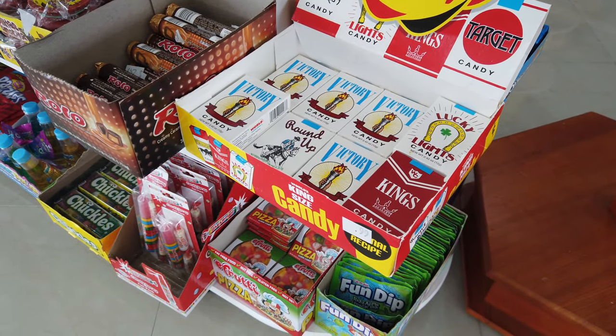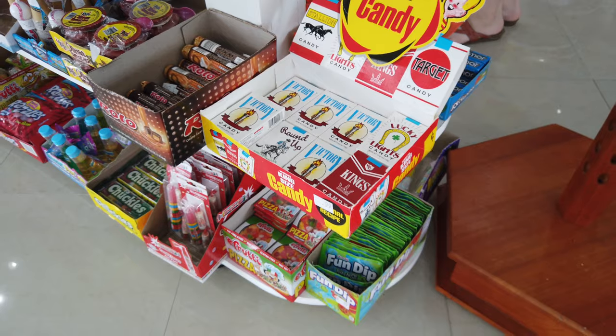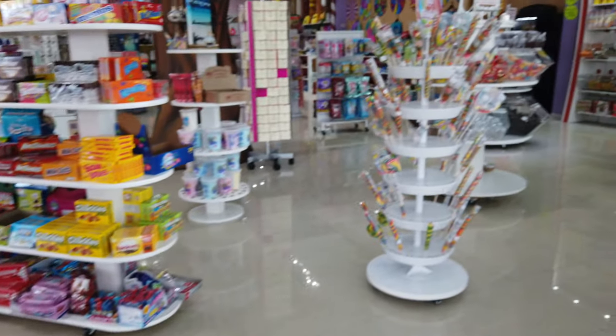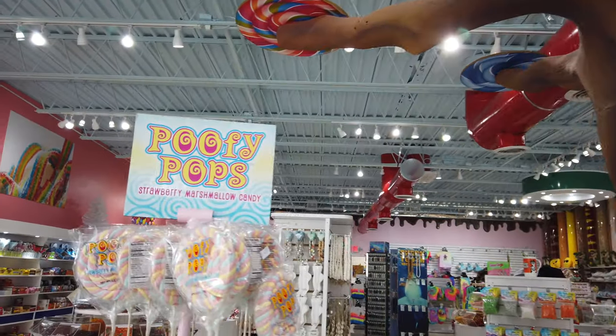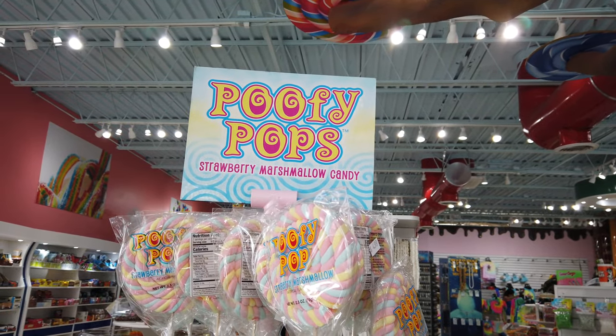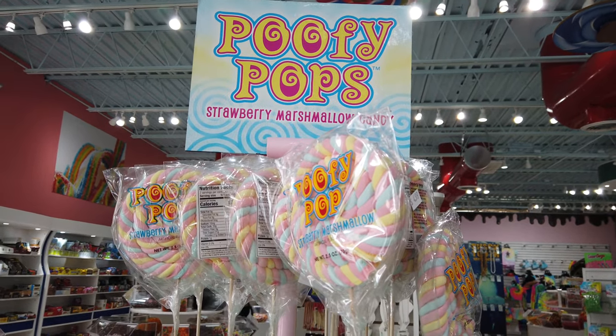As you can see here, candy cigarettes, lollipops — I almost picked up one of these. Poofy Pop, it's a marshmallow lollipop. A lot of really interesting stuff.